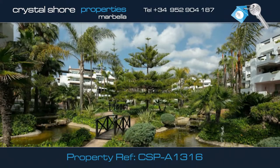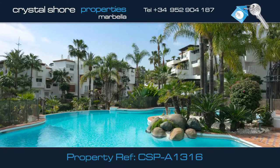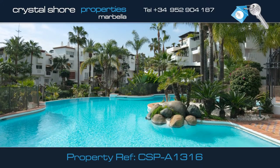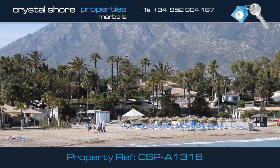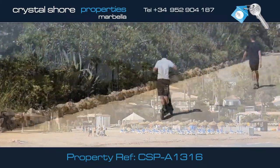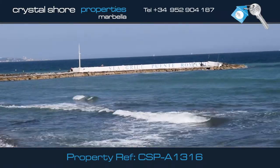The extensive, beautifully landscaped communal gardens are simply stunning, and this is the superb communal swimming pool with plenty of room to relax in the sun. The complex has direct access to the beach and the promenade, which runs between Marbella and Puerto Banús.